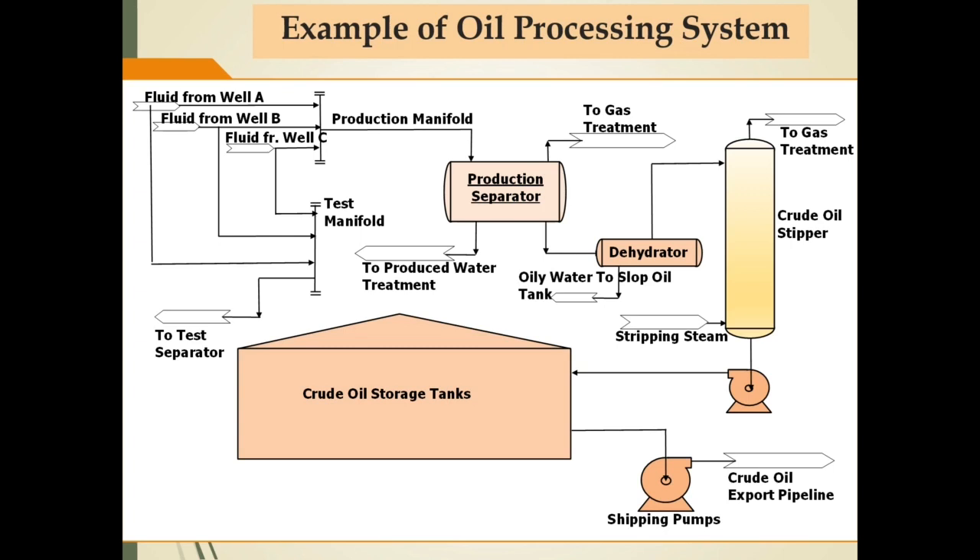This slide is an example of an oil processing system. The main processing units for oil processing facilities on this slide are production separator, dehydrator to minimize water content, and crude oil stripper to minimize light fraction content and achieve reid vapor pressure as per specification. In addition, a crude oil storage tank will be required to store products that meet specification, and a shipping pump to transfer crude oil through the export pipeline.